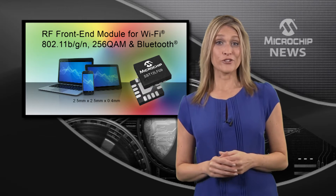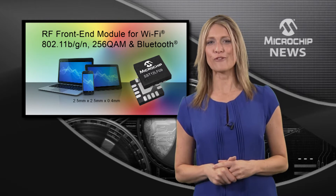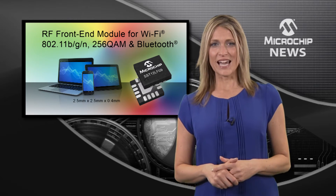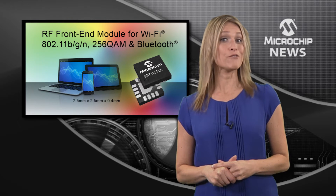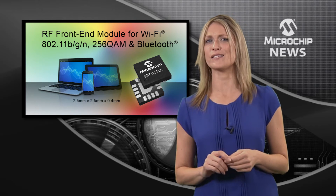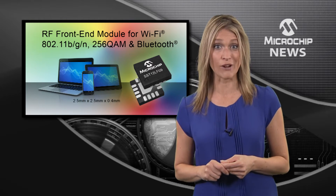Your Wi-Fi design can transmit further and faster with a new 2.4 GHz front-end module from Microchip. The SST12LF09 not only gives you the longest range and the highest data rate, its tiny QFN package also gives you the highest integration.